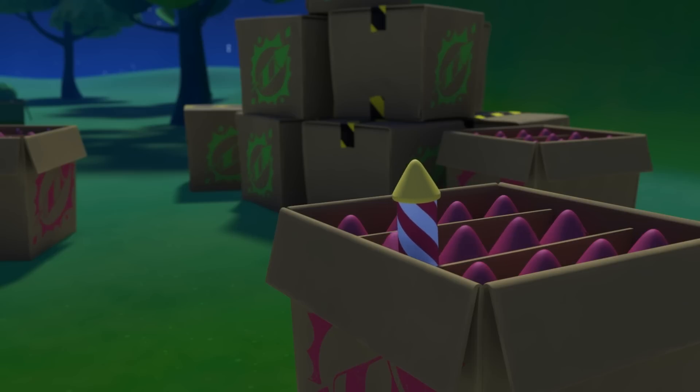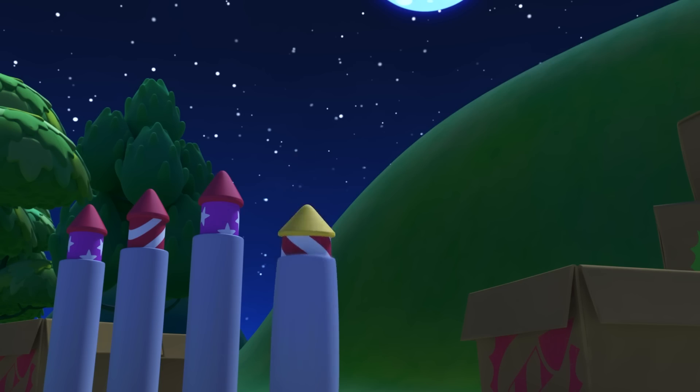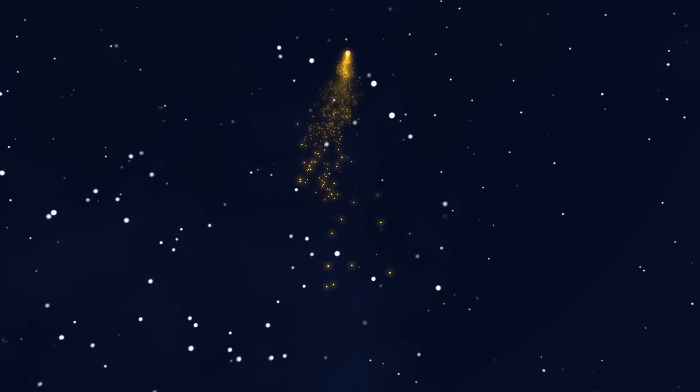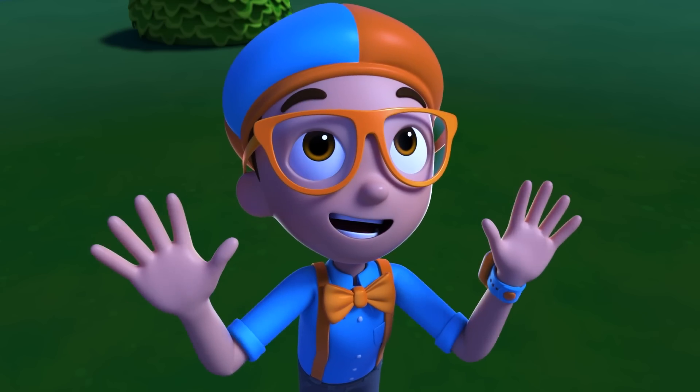First, you have to know that fireworks are a little rocket filled with black powder, which burns fast and sends the fireworks as high as 1,000 feet into the air! Whoa! That's pretty high!